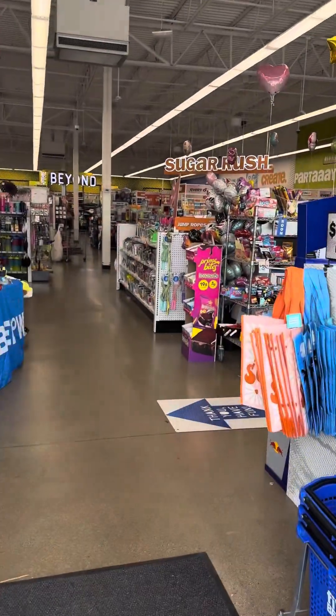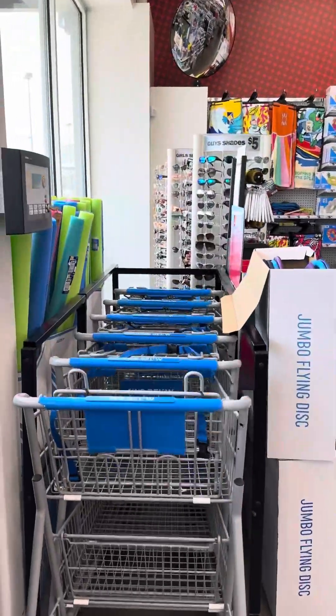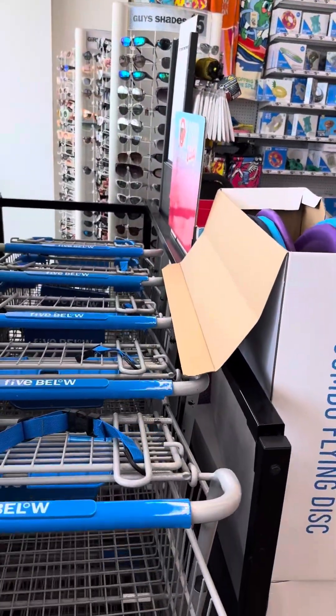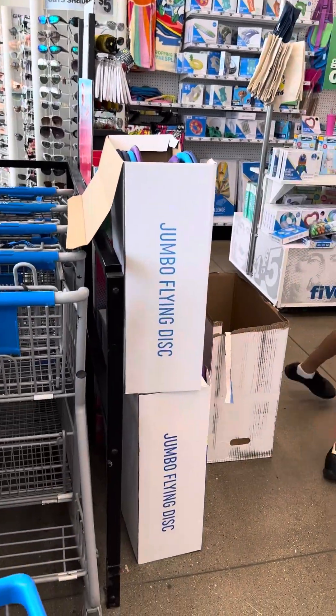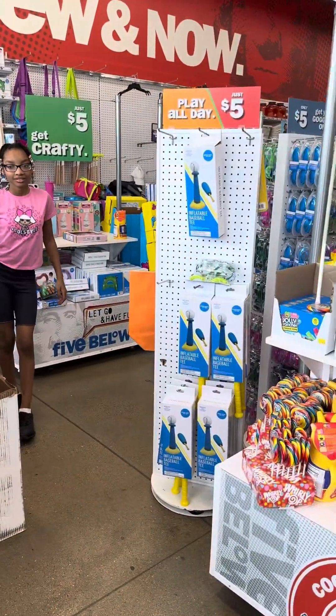As you can see, Mackenzie — got to get a basket. Got to get me a basket. I like these little baskets, they're so cute. So let's see what kind of deals Five Below got.